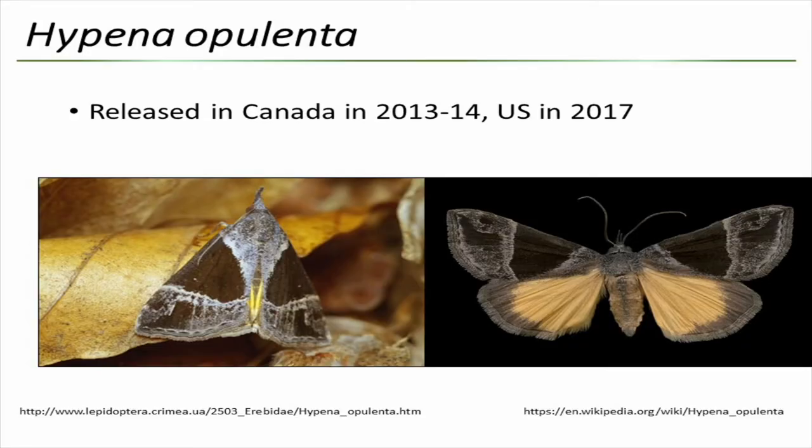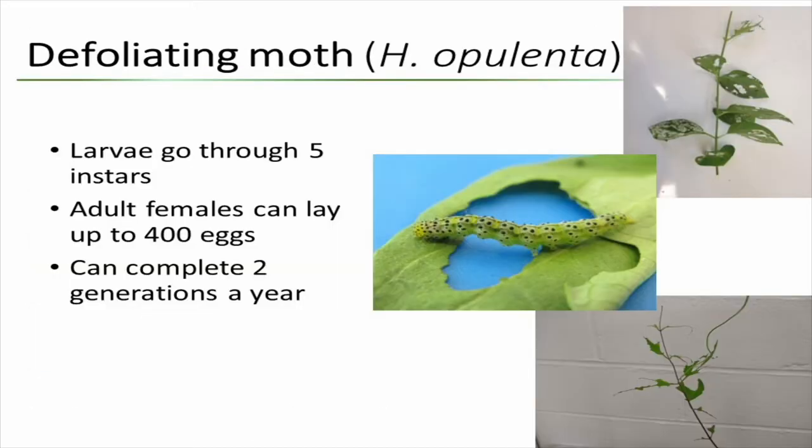In Canada it was already released in 2013, with further releases in 2014. It's the larval stage we are interested in — it goes through five larval instars and all of them feed on the foliage of swallowwort. Here you see the feeding; it can strip and skeletonize the plants. The smaller larvae will just make holes in the leaves. These are the typical feeding marks you would see if the agent is established.